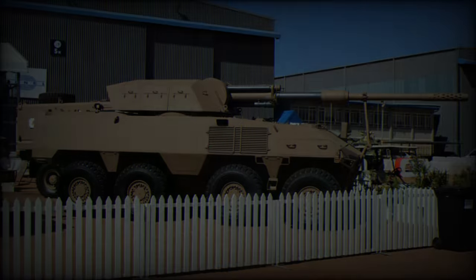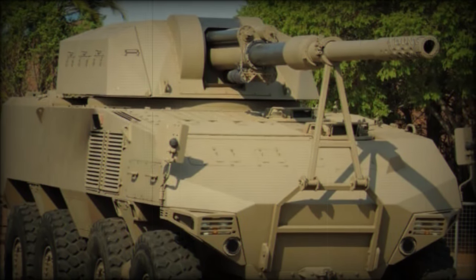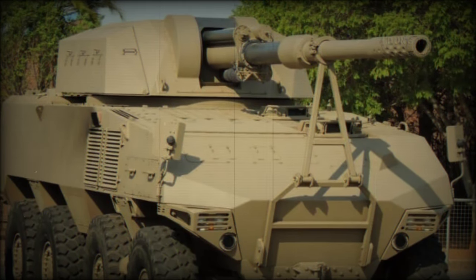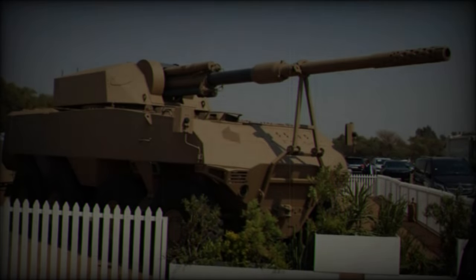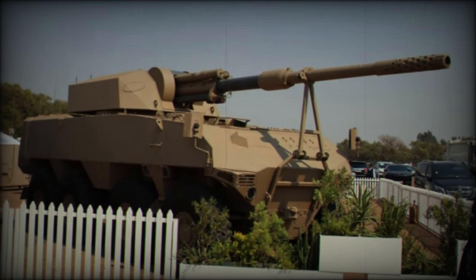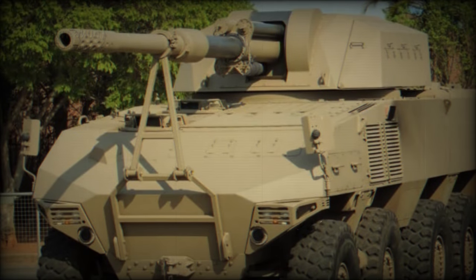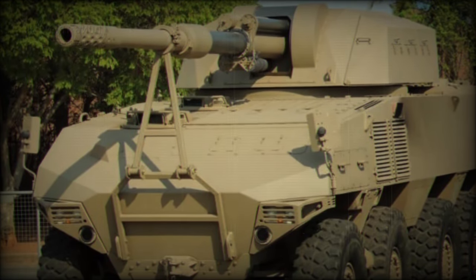While the turret is currently manned during trials, future iterations aim to make it fully unmanned. The RG41 GT7 can accommodate 11 personnel, including a driver, vehicle commander, gunner, section commander, and seven section crew members. The seating and safety systems are designed with crew survivability in mind, a hallmark of the RG41's engineering.